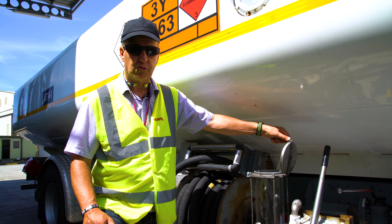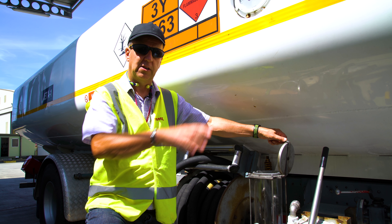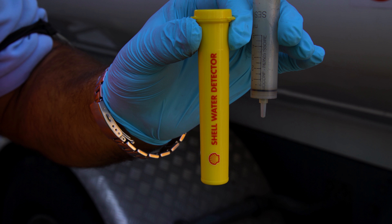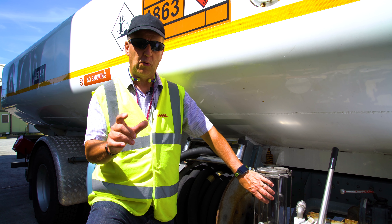Fuel samples should be taken after a thousand litres have passed into the aircraft, before the first refuel of the day, or each time the fuel truck is refilled. Water checks must be carried out during the refuel using Shell water detector capsules or an equivalent capsule.